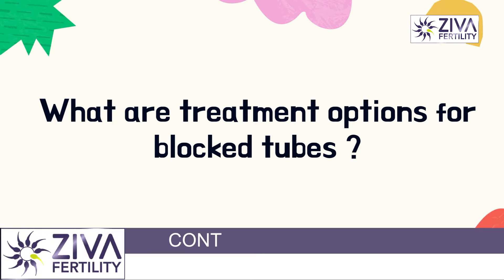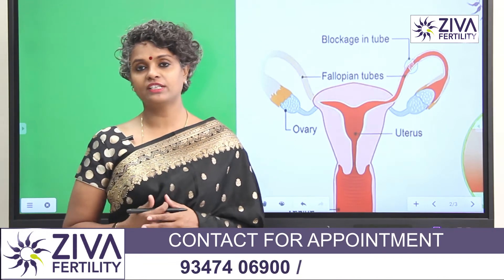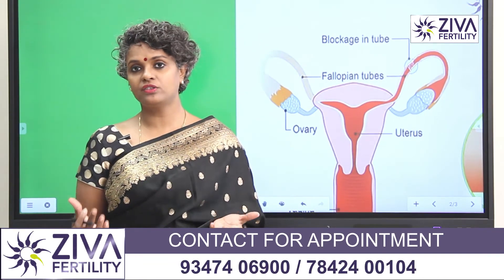Is there anything to do? We have already done a video on how they are assessed and I have talked to you about HSG. But let's see what the treatment options are.